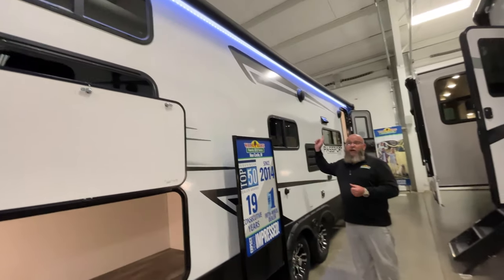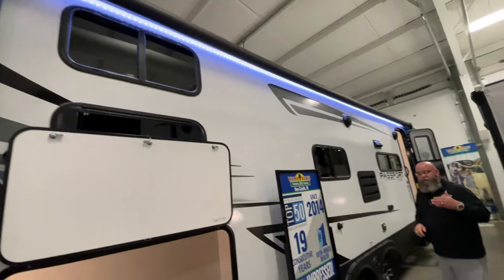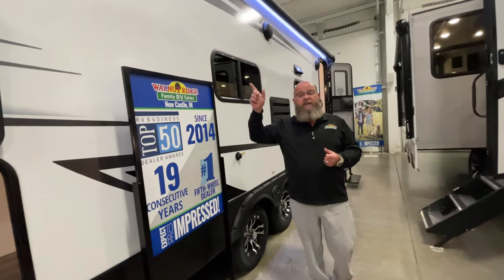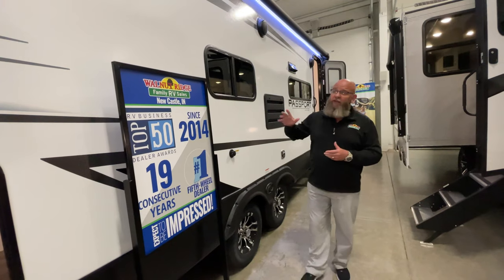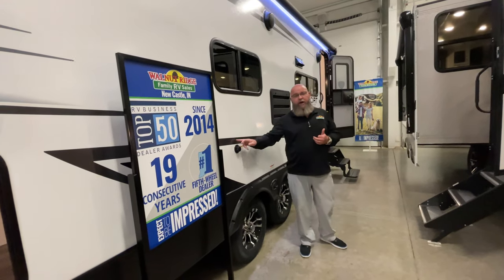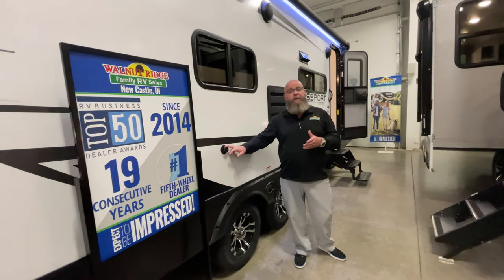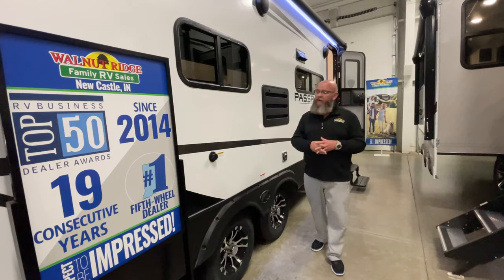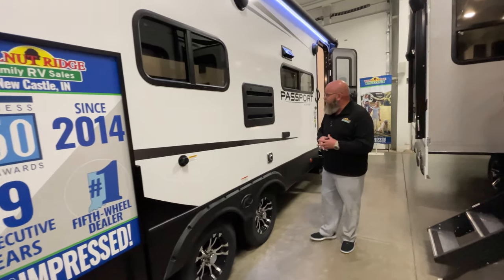Big awning — the awning is powered, so you push a button and it opens, push a button and it closes. You can see the LED light strip reflecting off of the fiberglass sidewall. You've also got a black water tank flush to help keep your black tank cleaned out, making sure there's no stinky, nasty stuff that stays in there when you're ready to pull out of the campground.